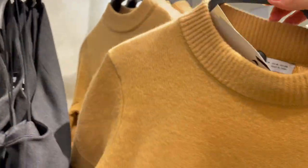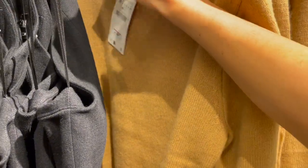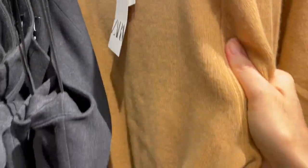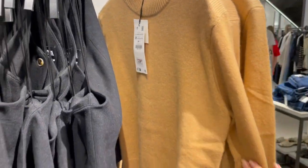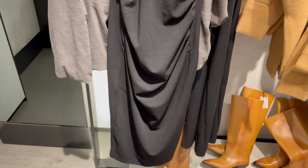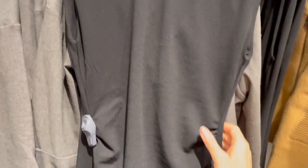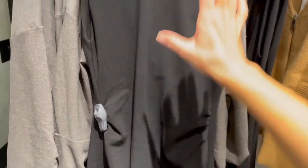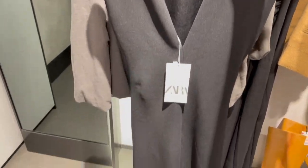Here's a sweater in camel color — really cute, shorter style, perfect for high-waisted trousers. It's 100% wool so the fabric feels nice. The piece is 39.95. There's also a really nice classic black dress — longer length, great with boots and tights. It has ruffles at the waist for a nice shape, with a nice cut at the back. The price is 90.95.